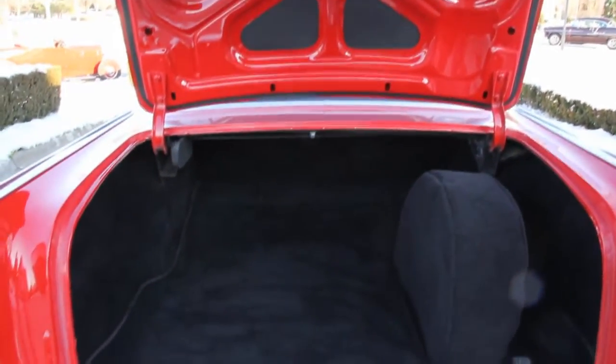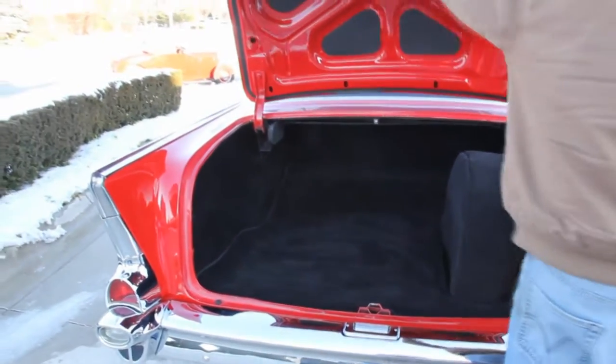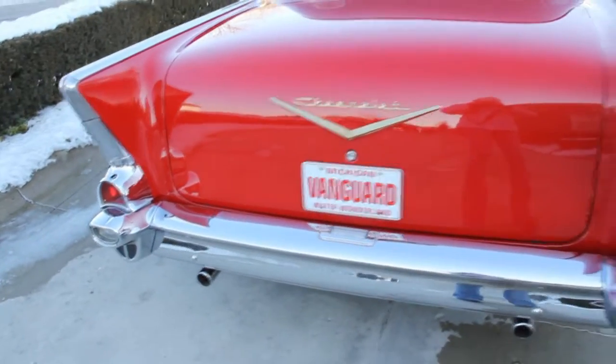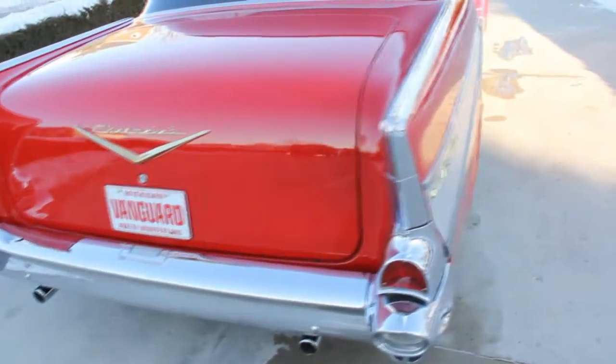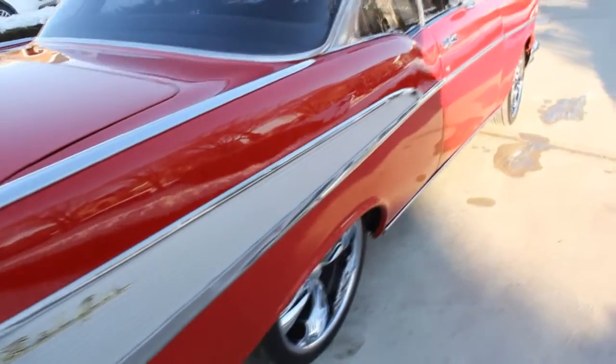The underneath side of the trunk lid is all painted up nice. We've got brand new rubber on there. Looking down that passenger side, it is straight as an arrow. Gorgeous red paint on this car. Very pretty car.